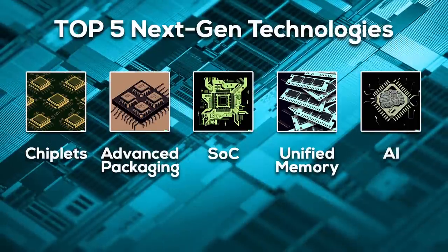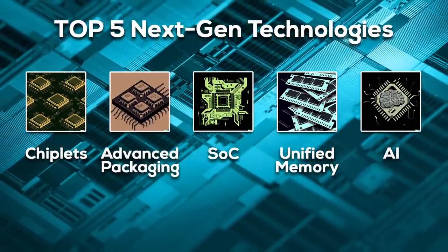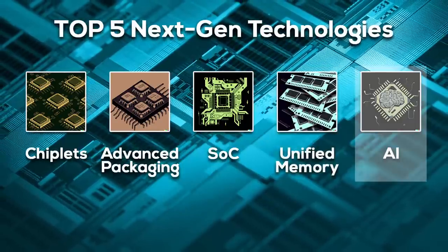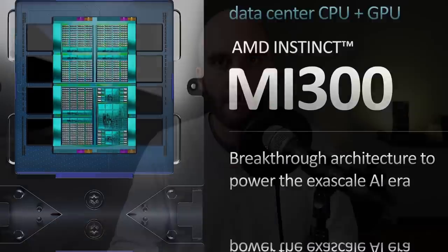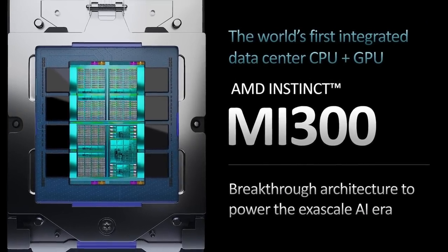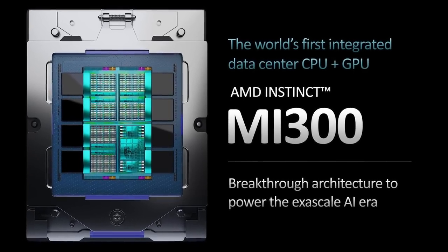In a nutshell, future semiconductors will be chiplet-based, rely on advanced packaging, function as an SoC with unified memory, and accelerate AI and machine learning code. AMD's MI300 is such an interesting product because it's the first of its kind to incorporate all five technologies. Before we dive into each of these technologies and examine how the MI300 implements them, let's briefly review the specifications.